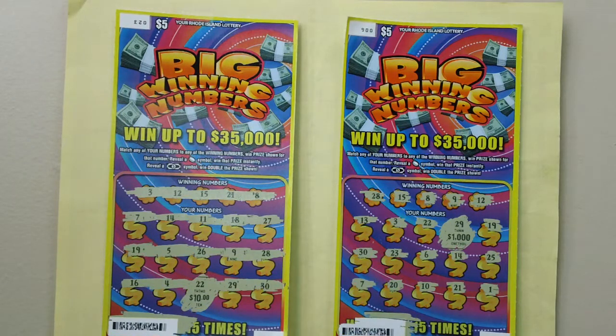I have scratched off all the lottery numbers on these lottery tickets — no win. The magic will soon find me.